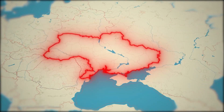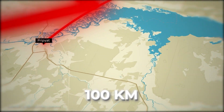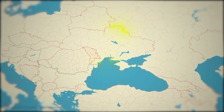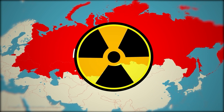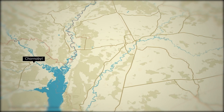The Chernobyl nuclear plant was built in the city of Pripyat, 100 kilometers away from Ukraine's capital, Kiev. This area is now completely desolate. At that time, Ukraine was part of the Soviet Union. This was the era of the Cold War, and the Soviet Union started constructing many power plants using nuclear energy, including Chernobyl.